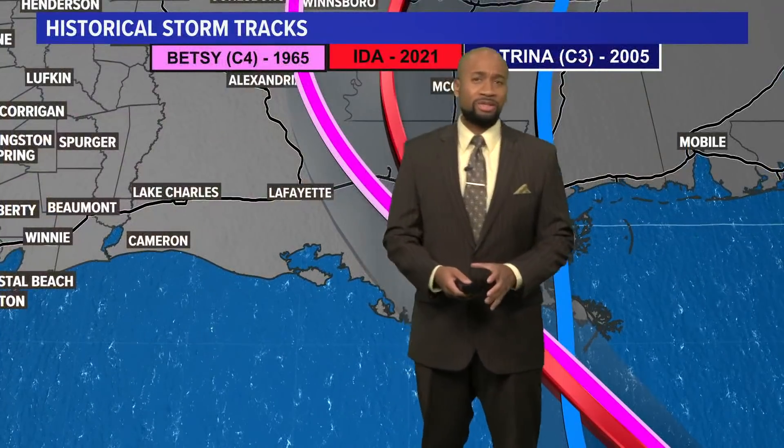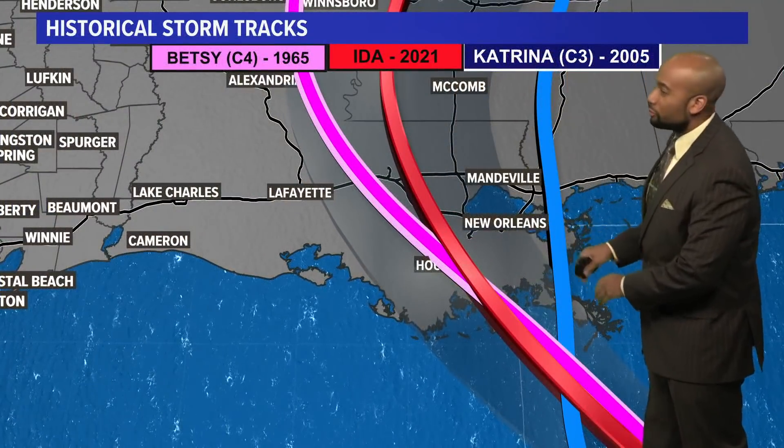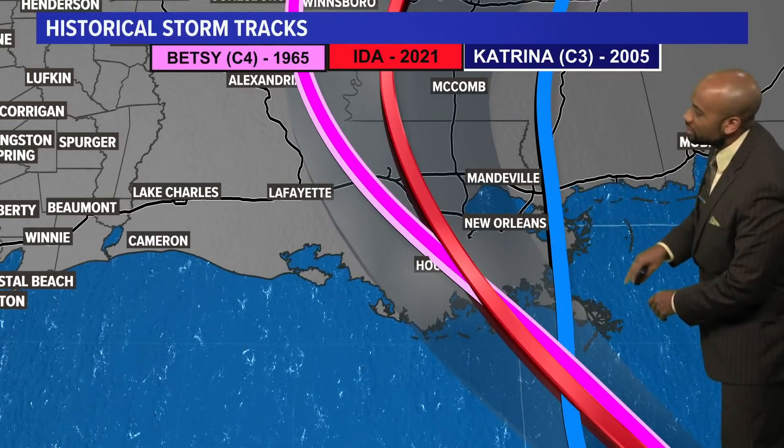Ida is making landfall on the 16th anniversary of Katrina — that's some coincidence, and it makes me a little nervous. It's kind of eerie that we're going to be seeing this similar track going down on the anniversary of Katrina, which came through just east of the city of New Orleans.